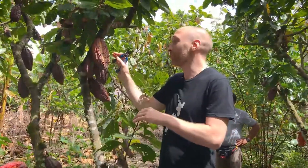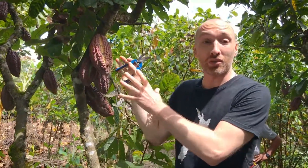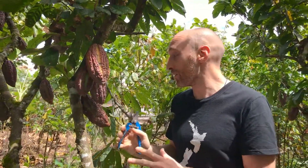Hi guys, we are here on our cacao farm in Tocache in Peru. So a few interesting facts about cacao that you guys may not know.